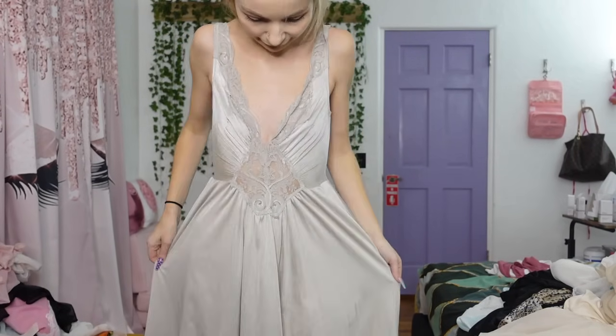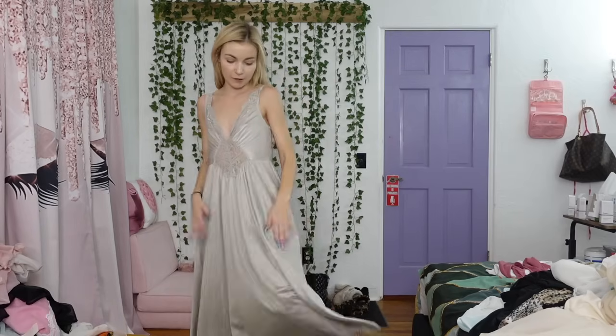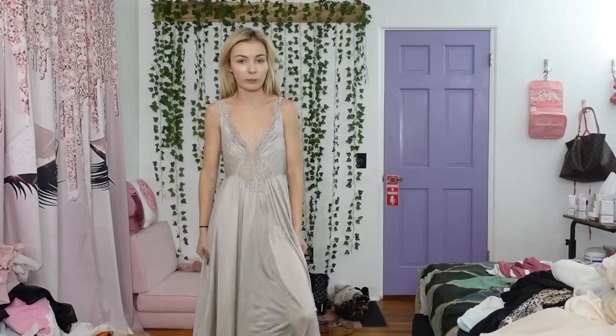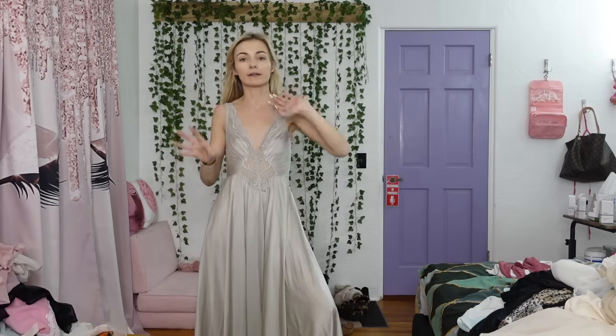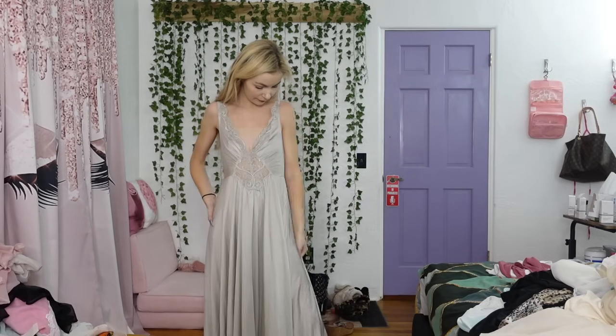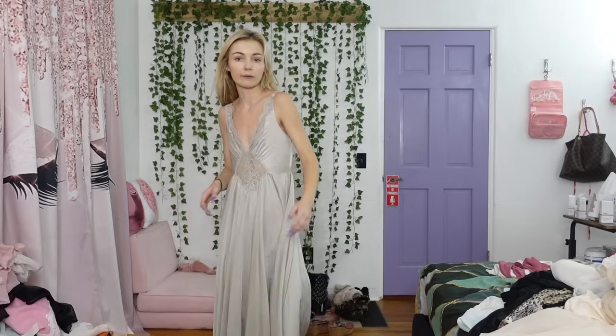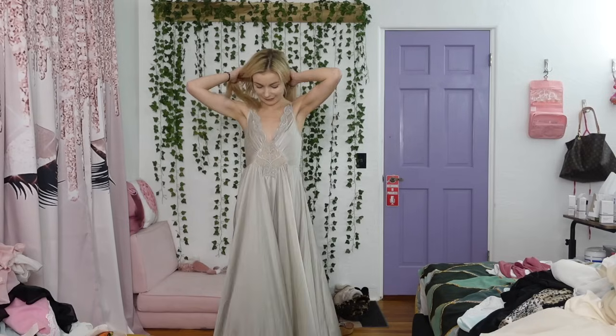So this one is really pretty. I love the length again. This kind of is like formal event gown vibes to me — less like a night slip, but it's still gorgeous. And the fit is great. I just like this color a lot too. What do you guys think?